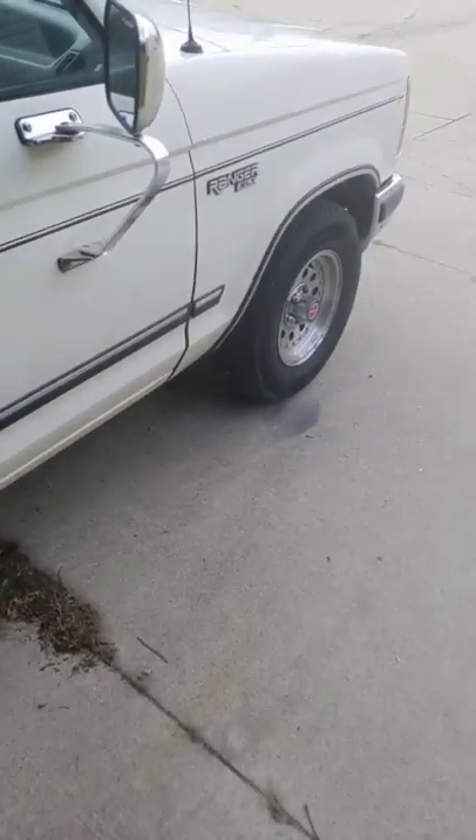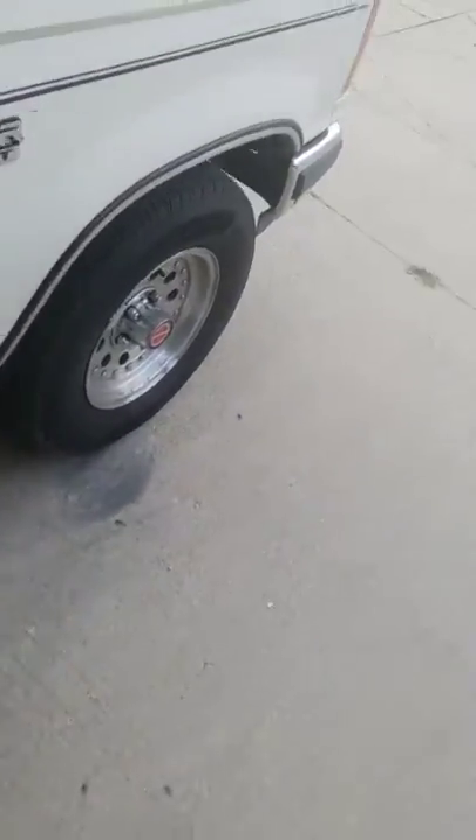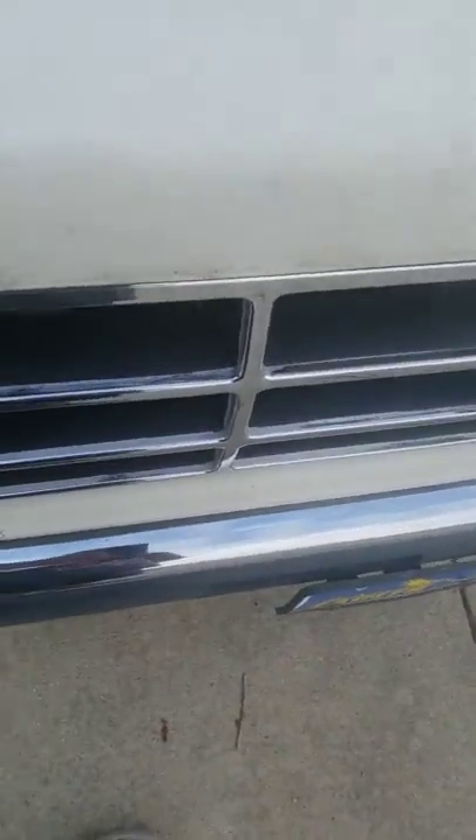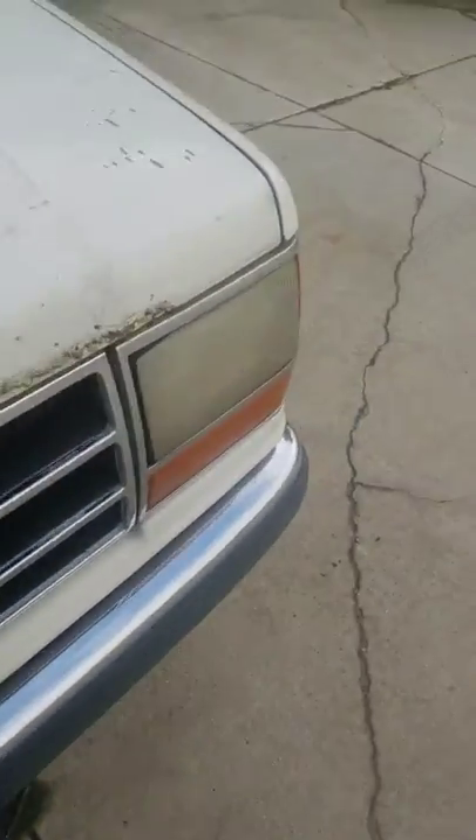Hi YouTube, sorry it took so long to make another video but I was busy working and not feeling good. Here's an update on my Ranger. It's got all new tires all the way around, and I painted the big booster black. As you can tell, last time I showed you this was all silver — it's completely black now.